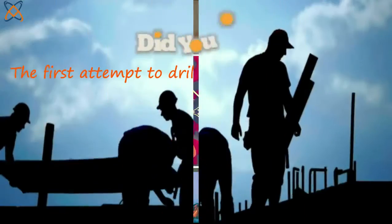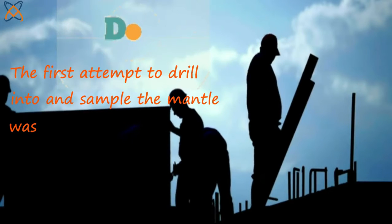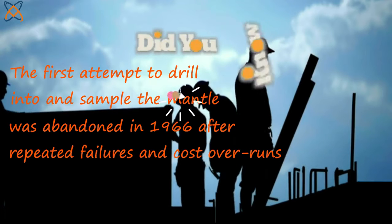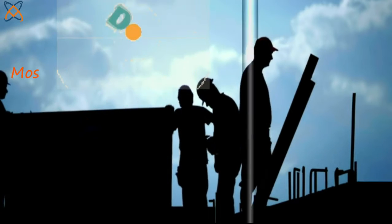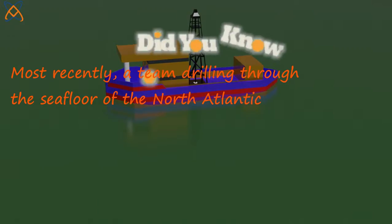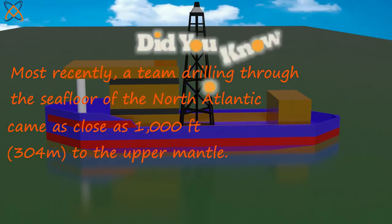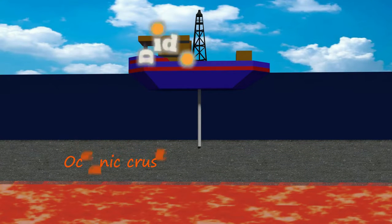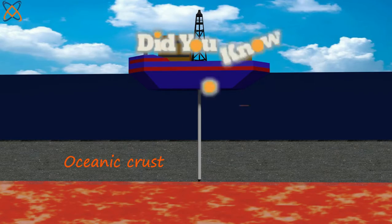Did you know the first attempt to drill into and sample the mantle was abandoned in 1966 after repeated failures and cost overruns? Most recently, a drill going through the seafloor of the North Atlantic came as close as a thousand feet to the upper mantle. That is a bit far, but it is the closest humans have come to directly sampling Earth's mantle.